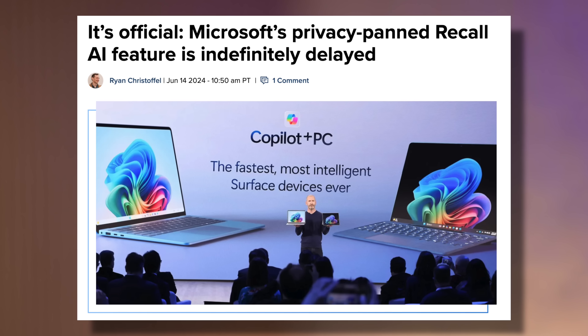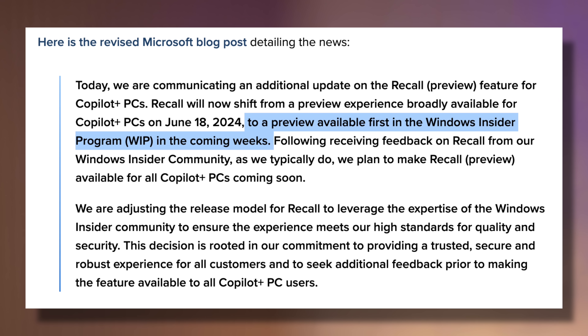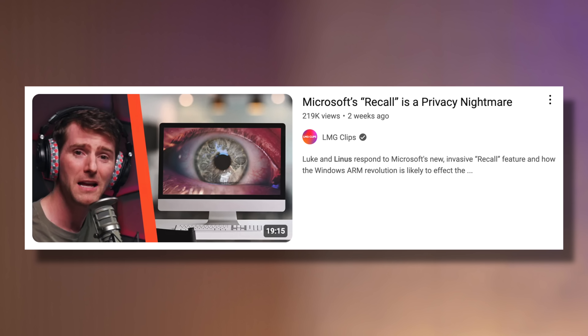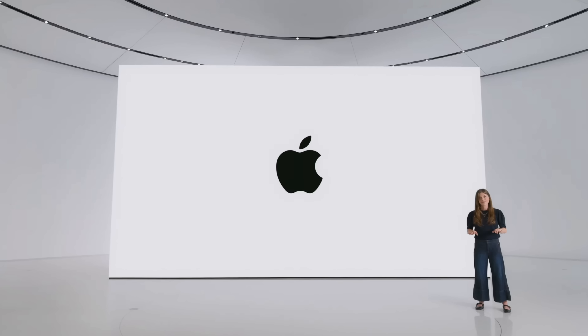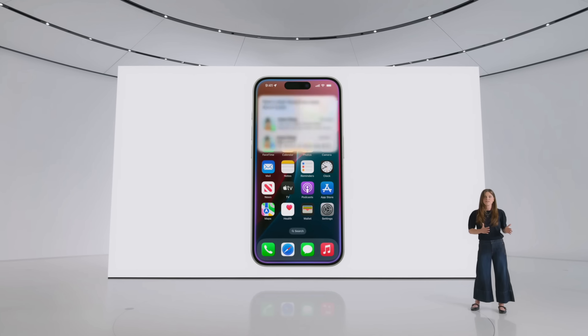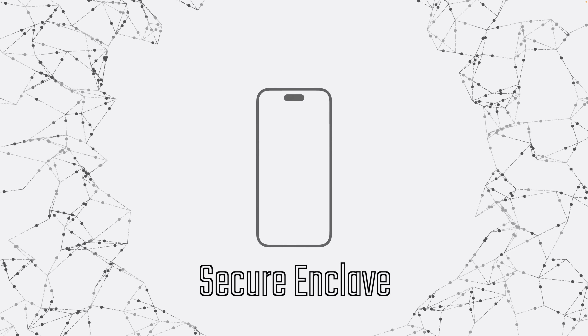Microsoft is actually delaying the Recall feature pretty much indefinitely — they say it's going into beta in the coming weeks, so it could be months before Recall is actually out due to all the drama and security concerns. Pivoting over to how Apple Intelligence works with Siri 2.0, it's the complete opposite: it works in real-time on-device to fulfill a Siri request and then erases the output data every time. All of your personal data is fully end-to-end encrypted on-device within the secure enclave, which even Apple can't access.